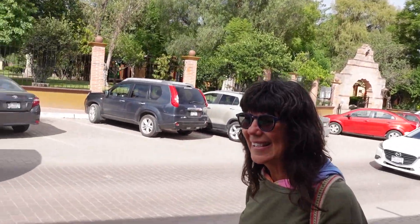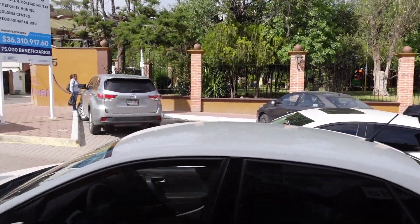We've just arrived in Tequisquiapan. There's Paulette staring off into the distance.